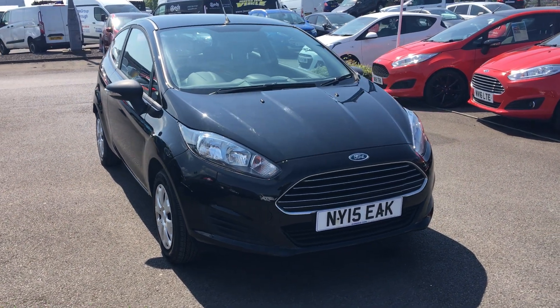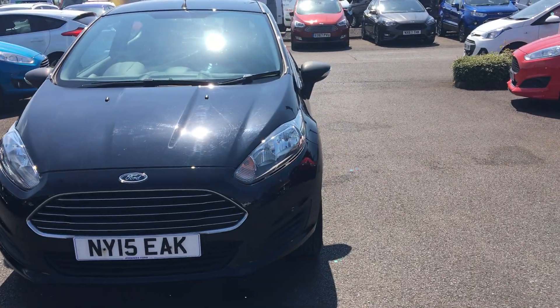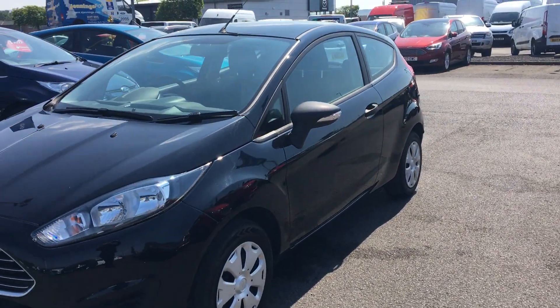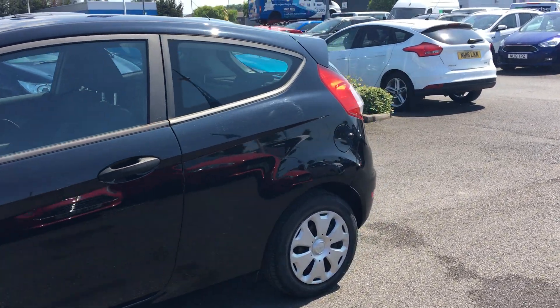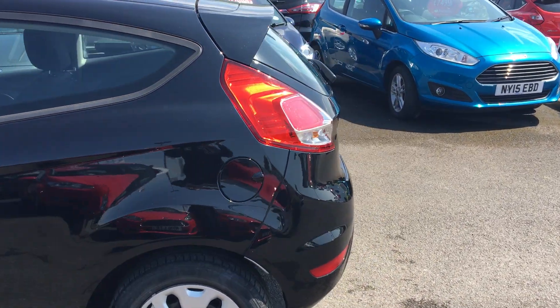Welcome to Jennings. Today's presentation is of this Ford Fiesta 1.2 Studio, three-door hatchback in shadow black. This vehicle comes with Ford Easy Fuel to avoid mis-fueling.